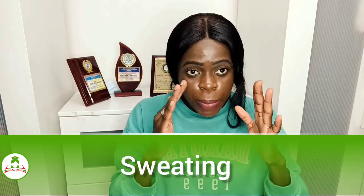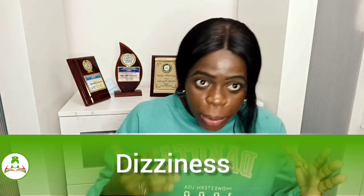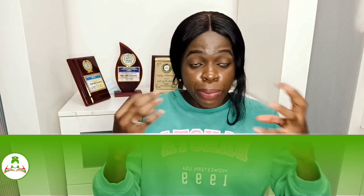Like the scenario I gave about individual A — she is showing the signs and symptoms of hypoglycemia, which means low sugar or low glucose in the body. The first sign that is very obvious — I've seen this in clinical settings — is that the person will start sweating, and they will be feeling dizzy. When you try to stand up, you'll be feeling dizzy. There is blurred vision.